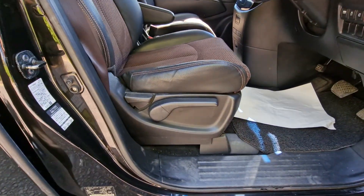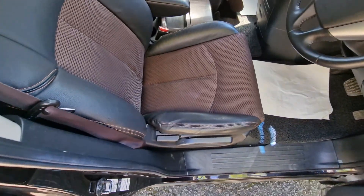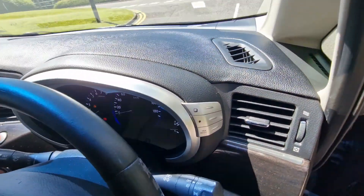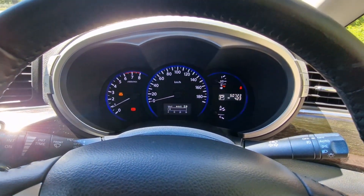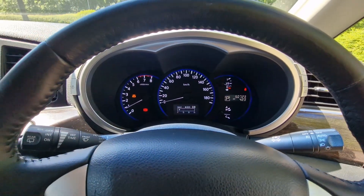Just to show you the driver's side seat. This vehicle has covered 50,723 kilometres, which is approximately 32,000 miles.